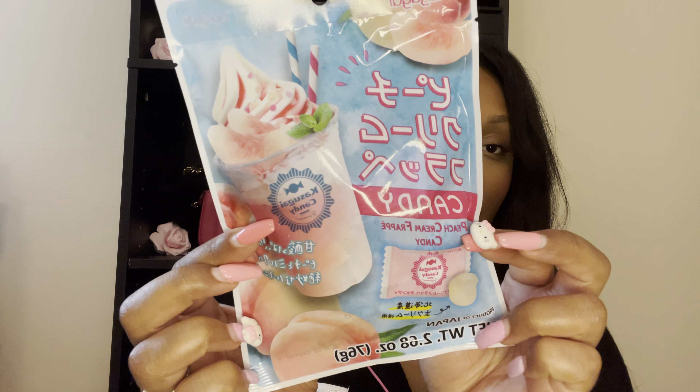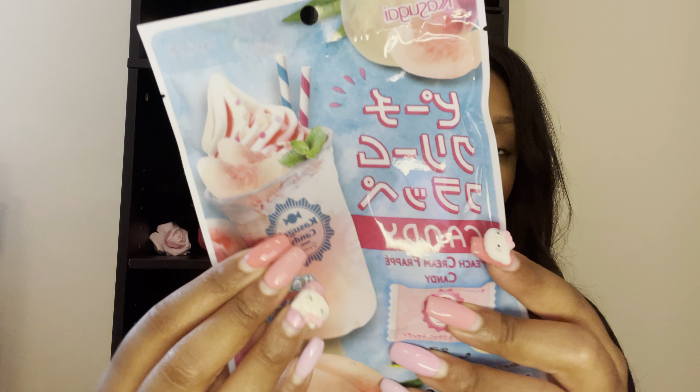Alright, let's try our first snack. So I went to World Market because I wanted to try some kind of newer snacks — things that I haven't tried before. I also got some drinks that I'll show you all soon. So the first thing — let's try this. The first thing is this peach cream frappe candy. Look at this packaging — so cute.